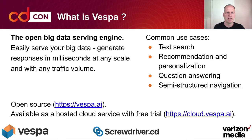So what is Vespa? It's an open big data serving engine where you can serve your big data and generate responses in milliseconds at any scale with any traffic volume. Common use cases for this are text search, recommendation and personalization, question answering, semi-structured navigation, and more.